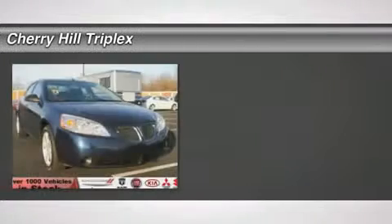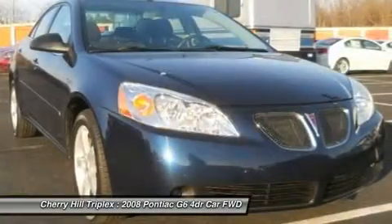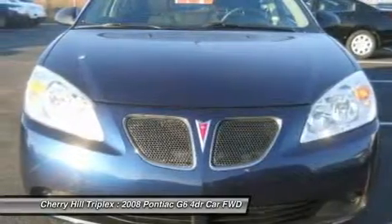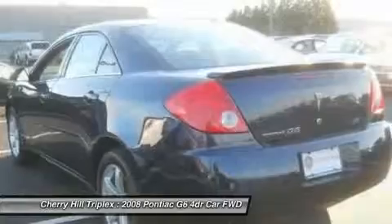The 2008 Pontiac G6 — a great-looking sedan with the personality of a sports car. The Pontiac G6 incorporates fine-tuned independent suspension, a 219-horsepower V6, and a 4-speed automatic transmission with driver shift control.